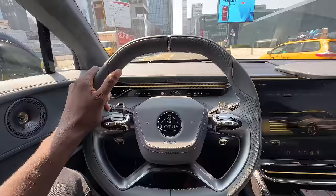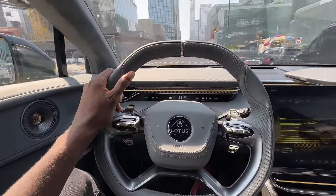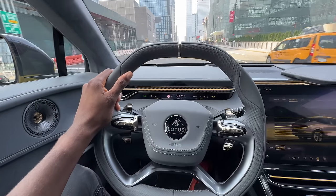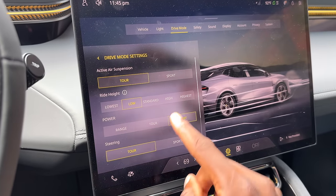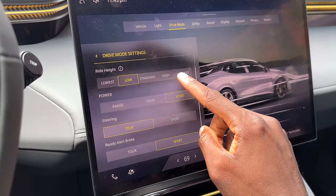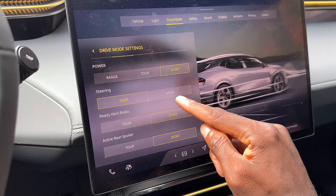I actually kind of wish the screen in front of the steering wheel was bigger — most dashboard screens behind the steering wheel are bigger than this. The air suspension adjusts apparently a thousand times per second, and it can change ride heights from the lowest to the highest and back to the lowest in like a second or two — pretty cool. The steering, you can go from sport to tour. You can change the active rear spoiler to be sporty, but I always leave it in sport power — why ever turn the power down?